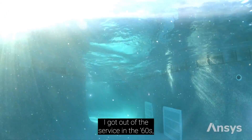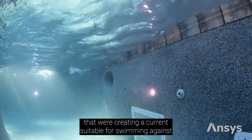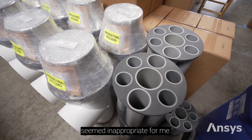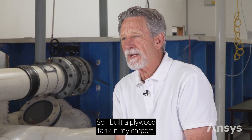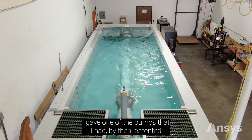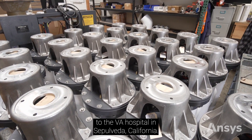I got out of the service in the 60s and saw that the products on the market creating a current suitable for swimming against seemed inappropriate for me. So I built a plywood tank in my carport and started playing around with ways to make current. I gave one of the pumps that I had by then patented to the VA hospital in Sepulveda, California.